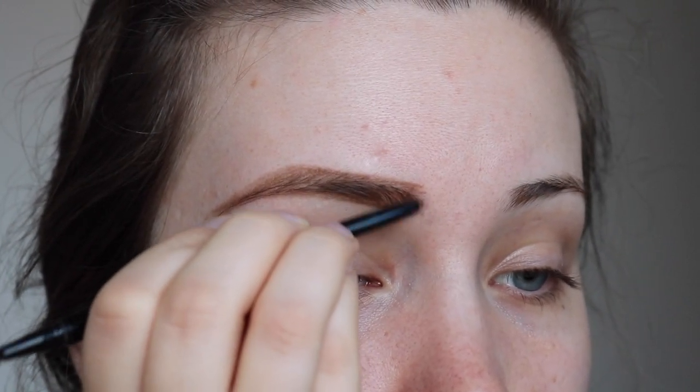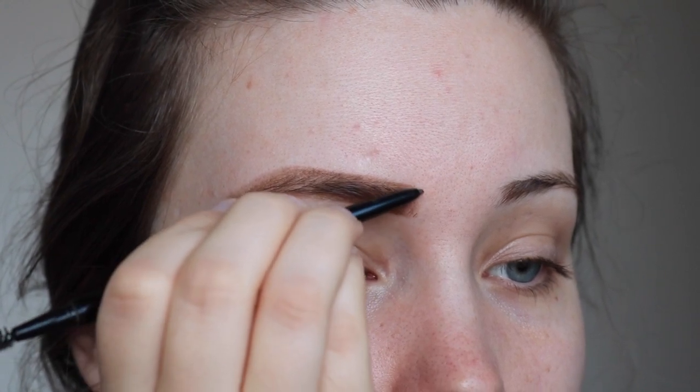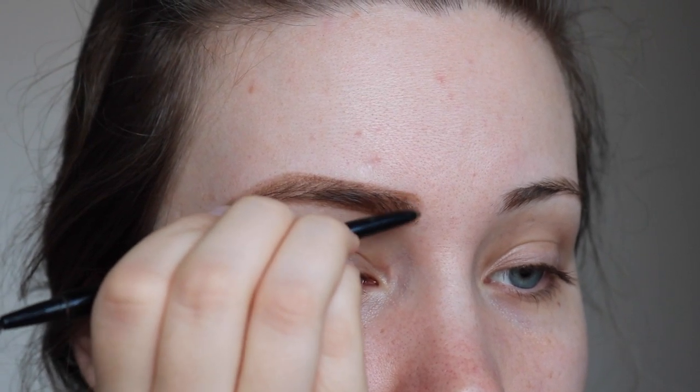After I move all the brows around and fill them in again, I just brush them through. Then for the front of the brow, I take a very light hand — much lighter than when I filled in the brow — and I just do the same hair-like strokes to lightly fill in the front.